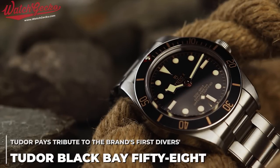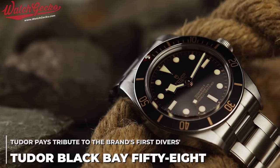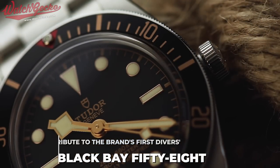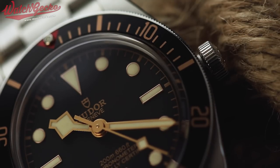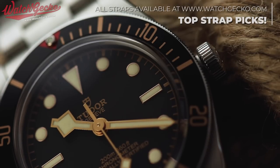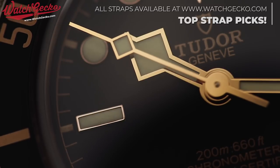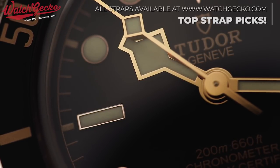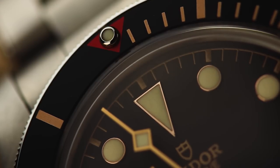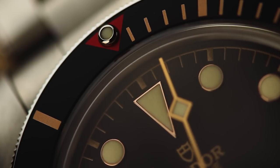Welcome back to the next instalment of 10 for 10. This is a series from WatchGecko that sets out to inform you, the viewer, of 10 watches branching over 10 different categories that combined offer an extremely versatile, enjoyable and rounded collection, all together coming in at a value less than £10,000. Some watches may be more expensive, some may be extremely affordable, but all together they will collectively cost less than £10,000. Stay tuned to the channel for regular new episodes as well as the WatchGecko blog for further coverage of each watch featured. Links will be in the description below.